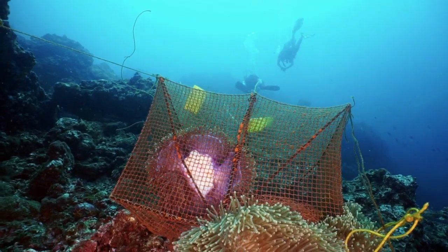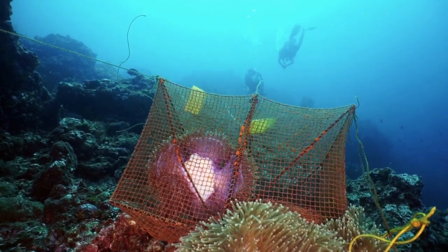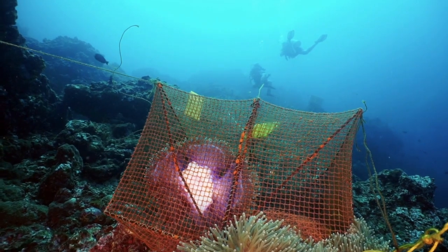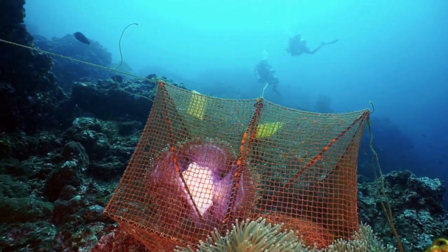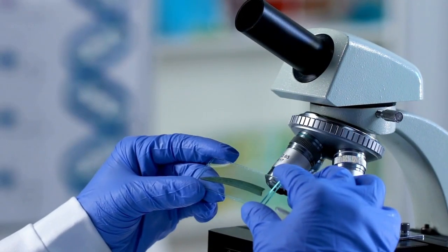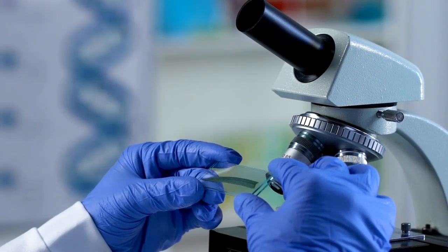Becoming a marine biologist requires a combination of education, practical experience, and passion for the field. Here are some general steps to become a marine biologist. First, you will need to obtain a bachelor's degree. Most marine biologists have at least a bachelor's degree in biology or a related field.